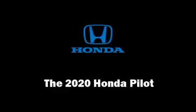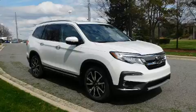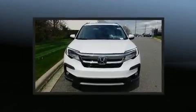The 2020 Honda Pilot. It features a front-wheel drive platform, an automatic transmission, and a 3.5-liter six-cylinder engine.